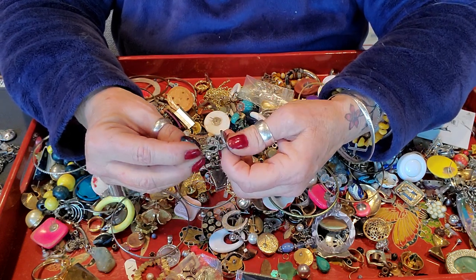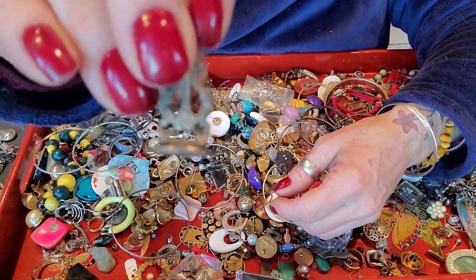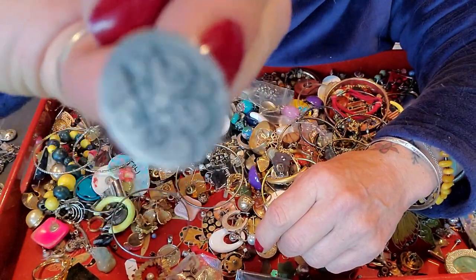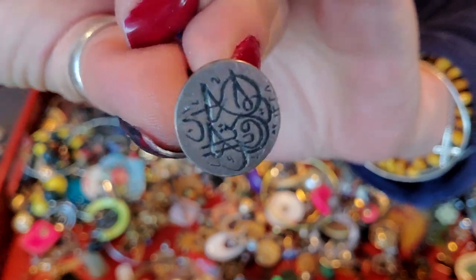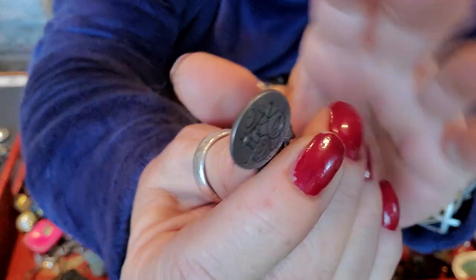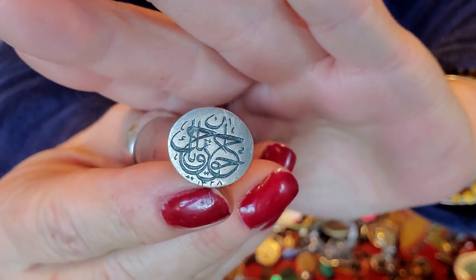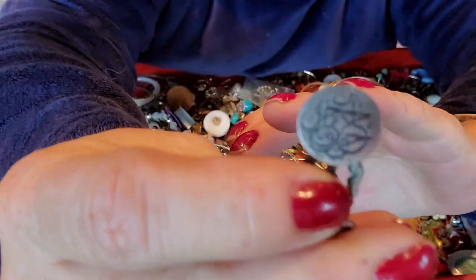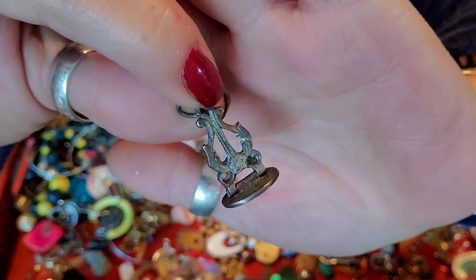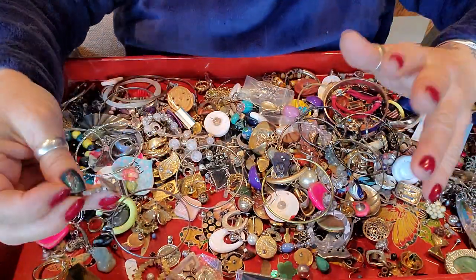That's neat, that's like a little fob. And it has initials and it very much looks like silver. Let's see if we can focus it. I don't know what that is, but that's really cute. It's like a pendant — it's like a fob is what it is.